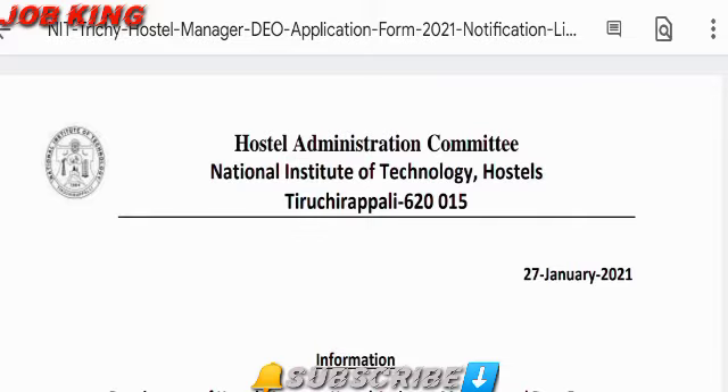We are going to talk about the notification. If you are going to subscribe to our channel, you will see the video. The notification name is the National Institute of Technology NIT Recruitment.